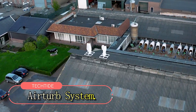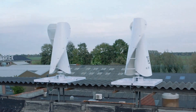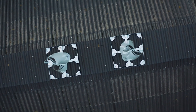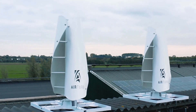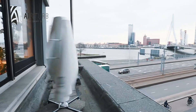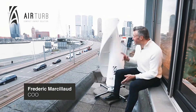The AirTurb system is a breakthrough in renewable energy, designed to harness wind power in urban settings. As cities expand and demand sustainable solutions, AirTurb provides an efficient way to generate clean energy. Its compact, vertical-axis wind turbine design allows installation on rooftops, balconies, and building facades, making it ideal for space-limited urban environments.